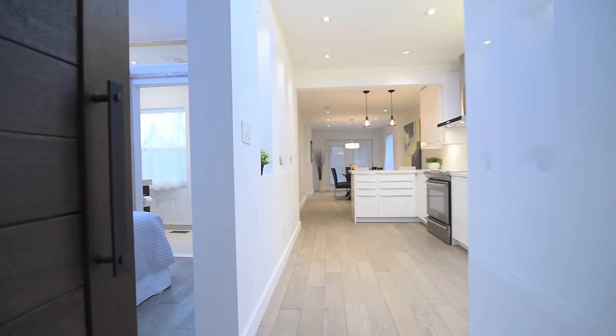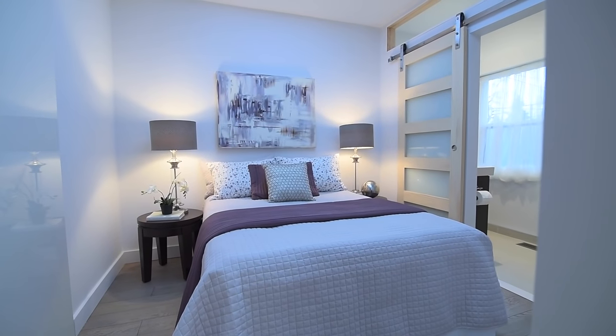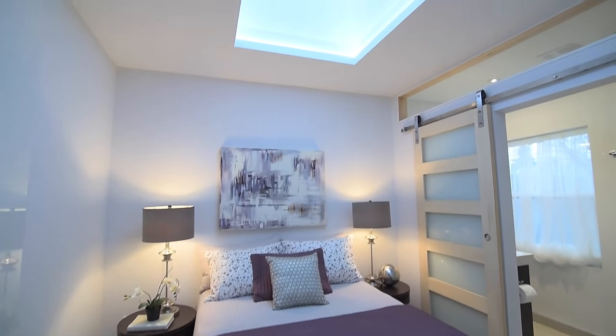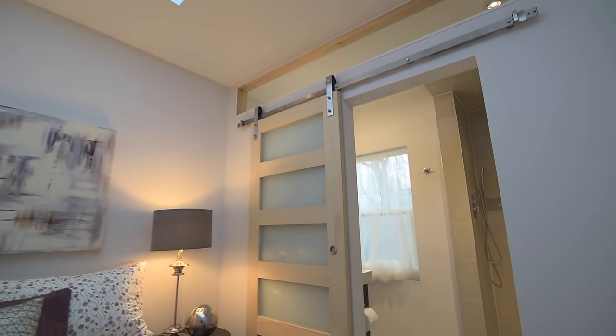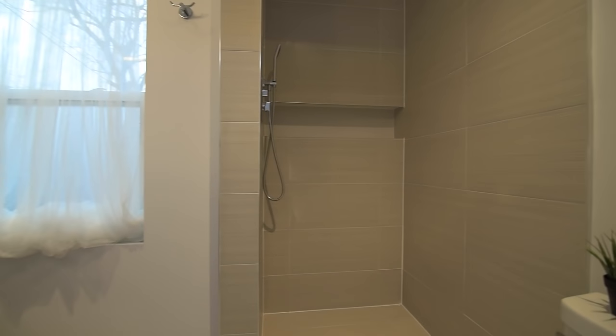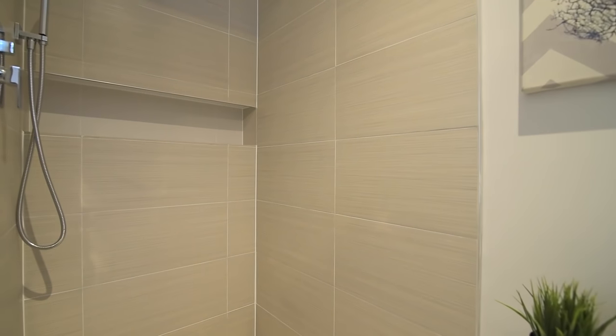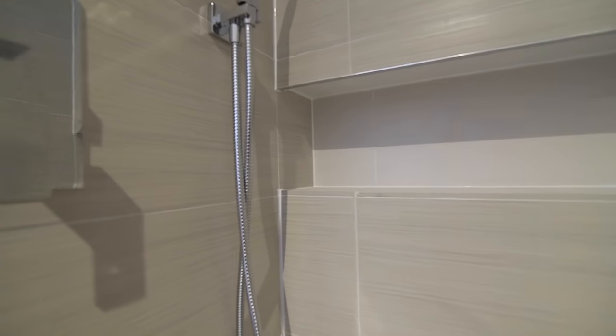The master bedroom showcases a skylight with LED trim lighting, a double closet with high-gloss sliding doors and motion sensor lighting, as well as a three-piece ensuite with a pine sliding door and an above-glass cutout for increased natural light, heated floors, an oversize shower with rain and handheld shower features, and a storage vanity with modern basin.